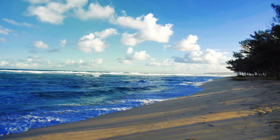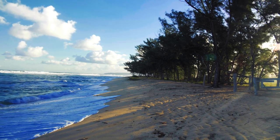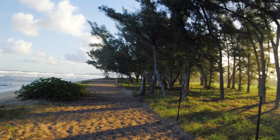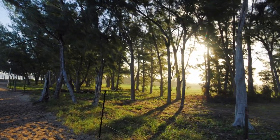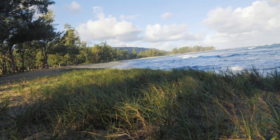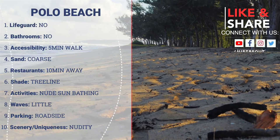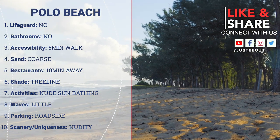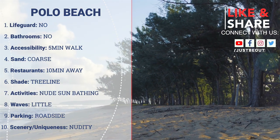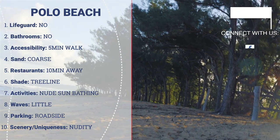Once you've parked, it's about a five-minute walk through the path that opens up into Polo Beach. There is really nothing much to this beach besides the fact that it's a nude beach. There are no amenities on this beach. The sand is coarse, mixed with branches falling from the trees. The ocean floor is rocky with very strong currents during the winter months. The only shade you get is from the tree lines in the morning, so if you do not want to burn your private parts, bring an umbrella.